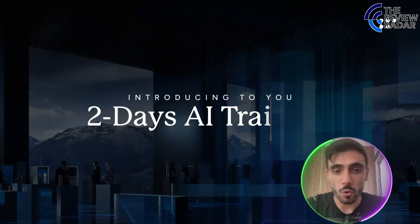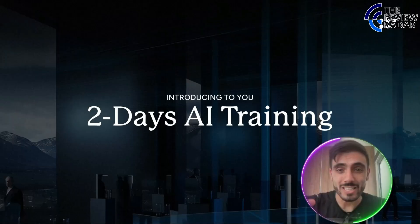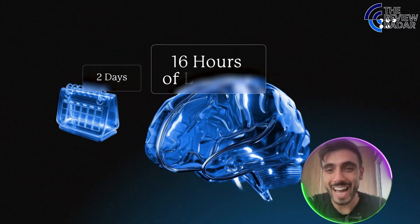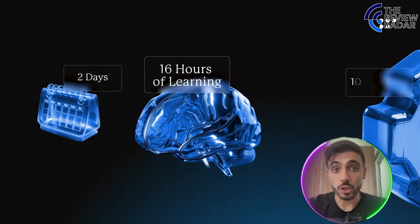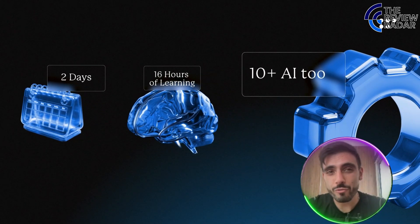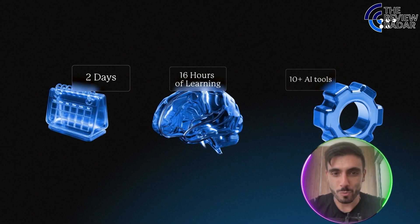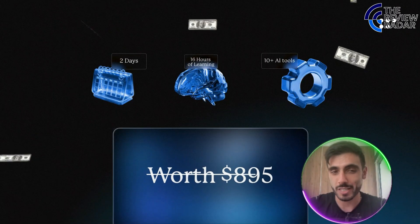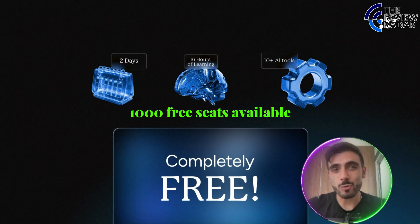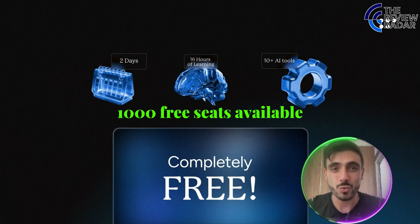Outskill.com is hosting a 2-day AI mastermind this weekend — 16 hours of expert-led training. You will learn 10-plus powerful tools, prompt engineering, and how to build apps, automate work, and more. Normally it's $895 US dollars to participate, but 1,000 free seats are available for the next 72 hours.